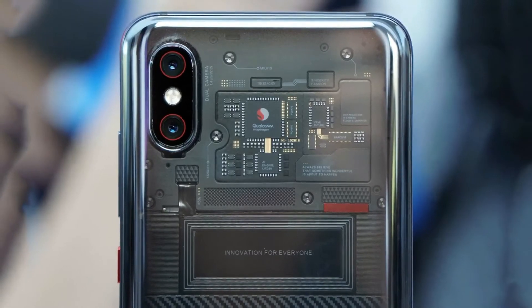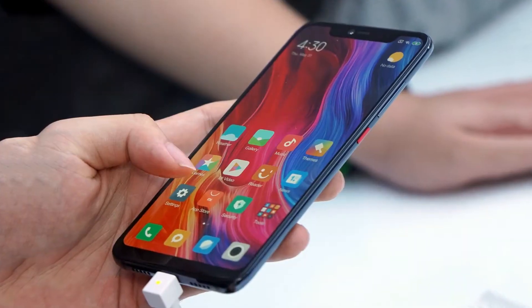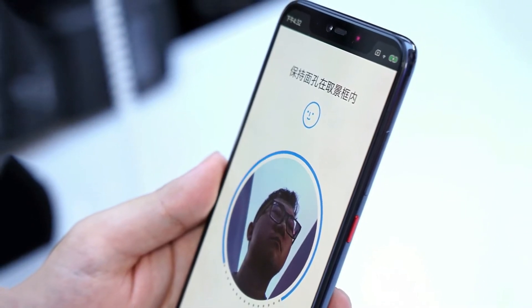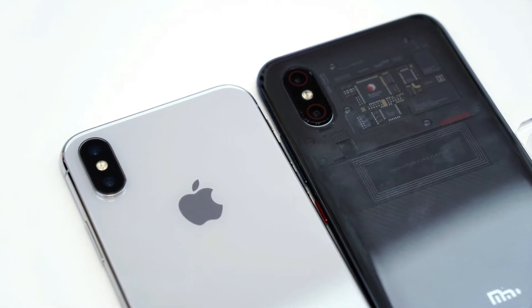Xiaomi has announced its new flagship phone, the Mi 8, and yes, it's the company's first phone with a notch. The Mi 8 has a 6.21-inch AMOLED screen from Samsung, wrapping around a fairly large notch that houses a 20-megapixel selfie camera.